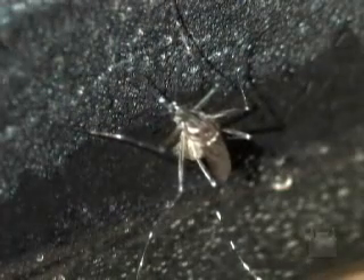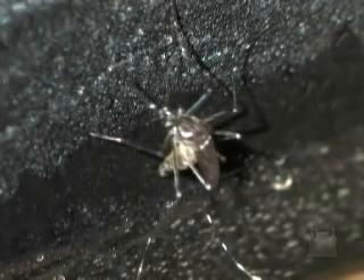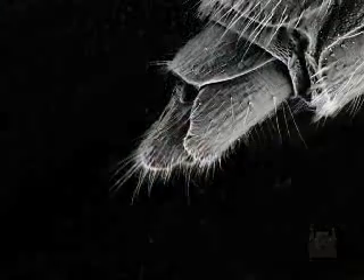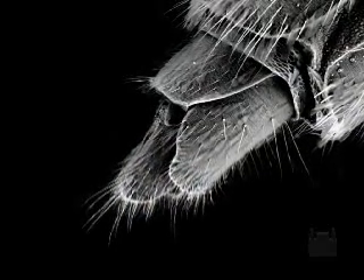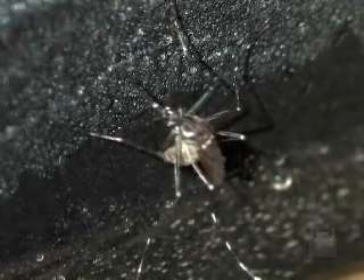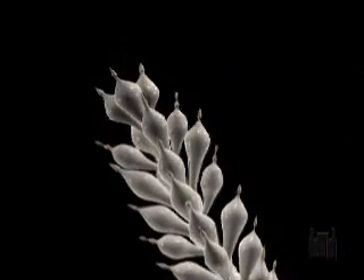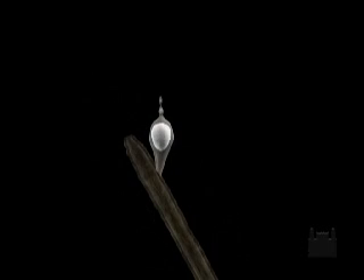Oviposition initiates at the moment the pregnant females find the appropriate place in the environment. Humidity is detected by sensory organs located at the final portion of the abdomen and simultaneously in the reproductive apparatus. In the ovarioles, the oocytes are displaced through the lateral oviducts.